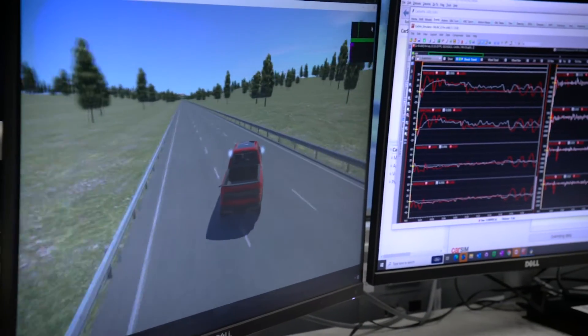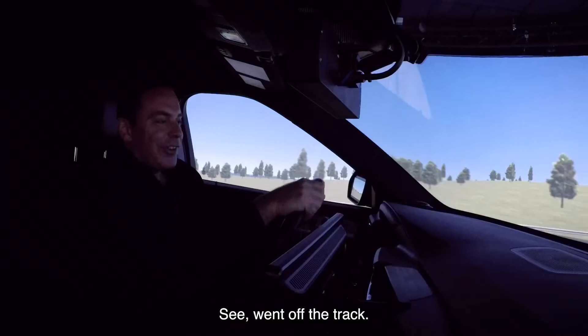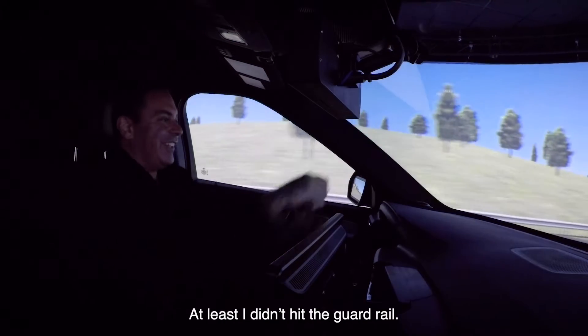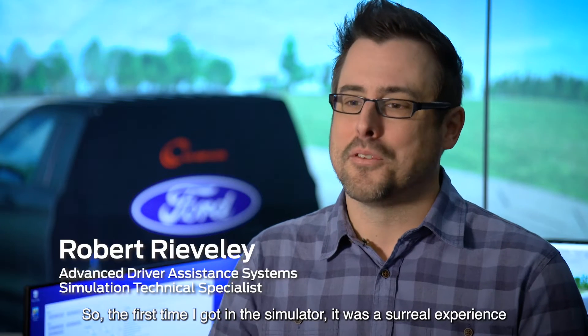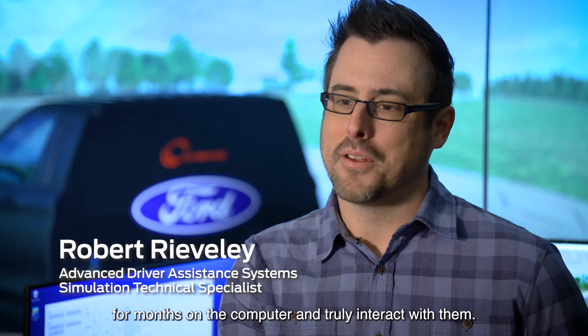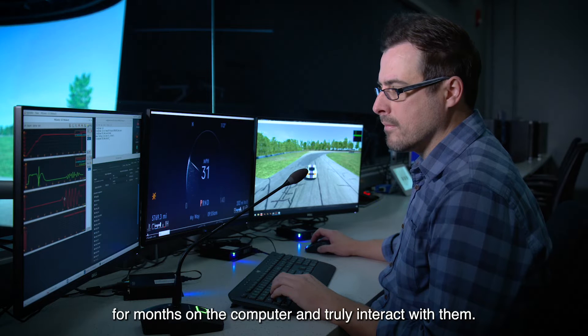Went off the track — I tried to do a little too much. At least I didn't hit the guardrail. So the first time I got in the simulator it was a surreal experience to be able to drive the models that I've been developing for months on the computer and truly interact with them.